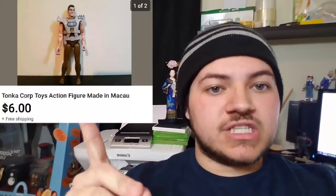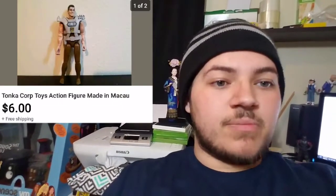Next item is a cheap one — it's a Tonka Corps little figure. We paid 25 cents for it and as you can see we sold it for $6.00 with free shipping. He's been listed for a few months now. He was just a 25-cent toy we picked up, and now we know a little bit more about the series of action figures — always good knowledge to have.